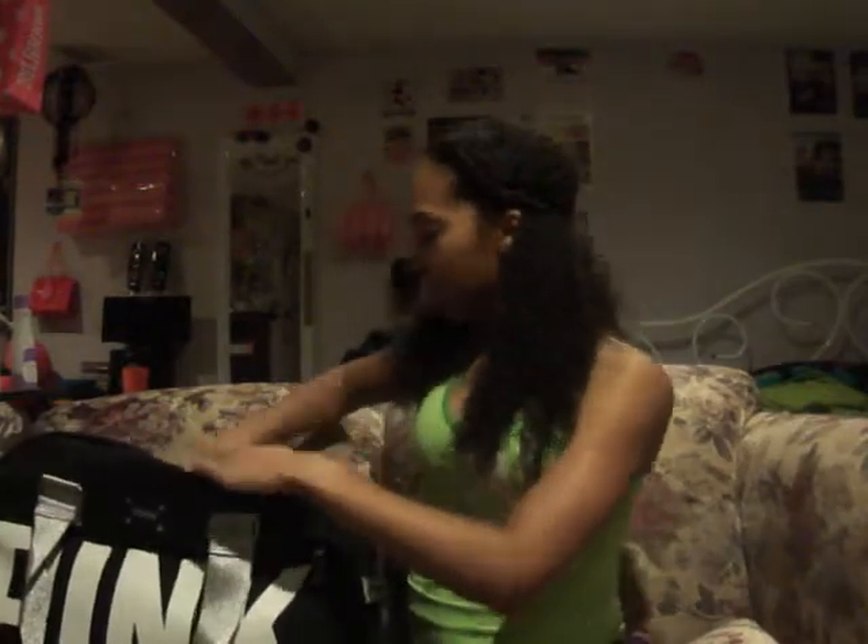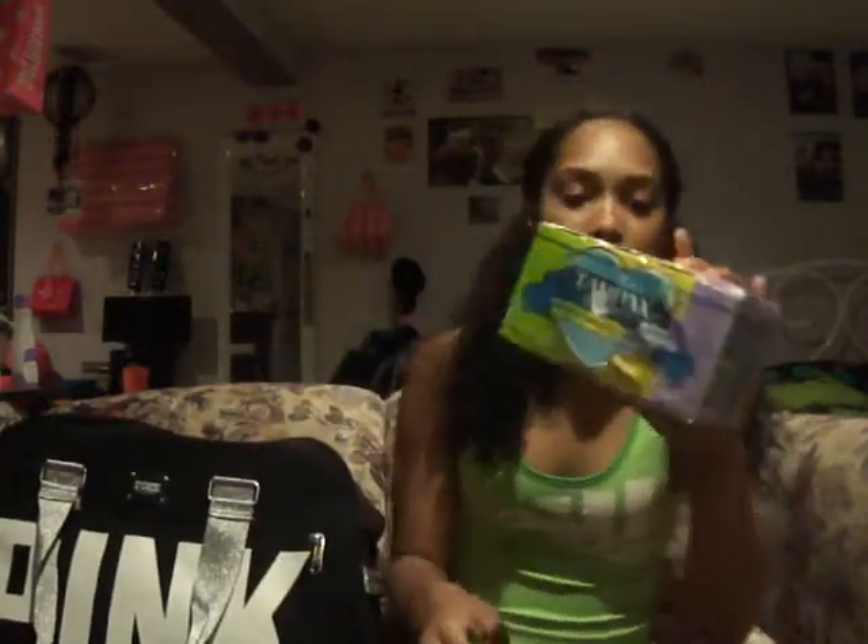I also have these tampons — they're the smaller compact size ones so they'll fit in my little satchel. They take up less space and are more discreet, easier to carry around.